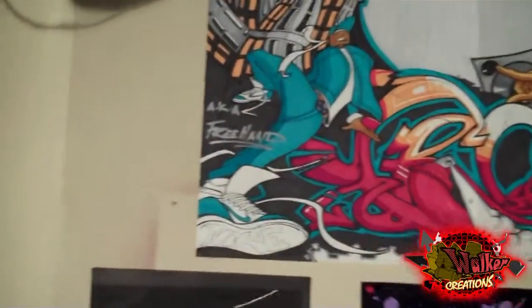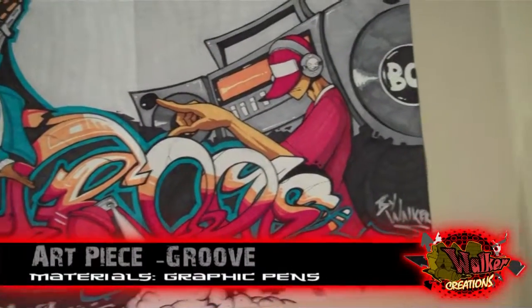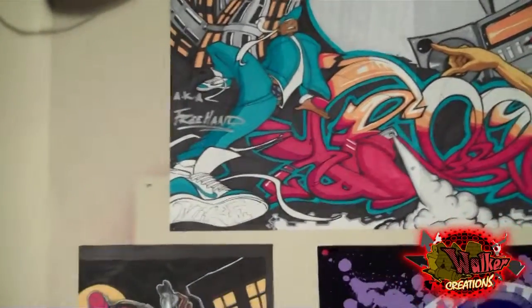First one is this street piece I did called Groove. This one came out high — I did this all with graphic pens. This was a hot move, took about maybe a day or two to finish.